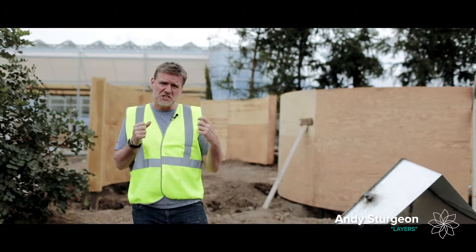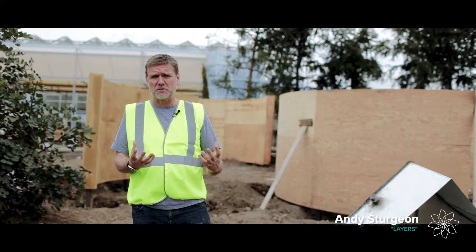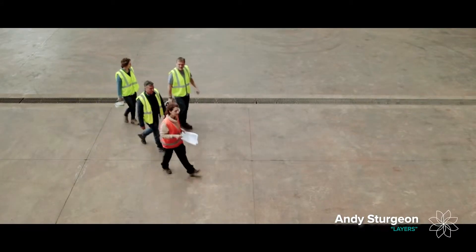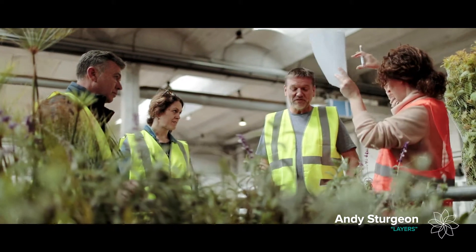In all my projects I will use that architecture to allow there to be huge amounts of planting. I love plants, I'm passionate about plants, and so I like to take the opportunity to use as many plants as I can.